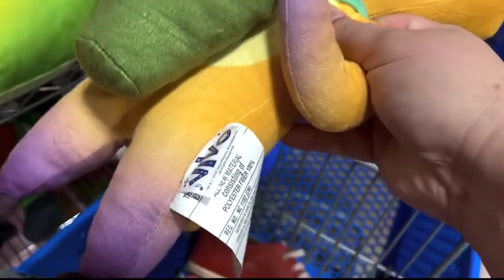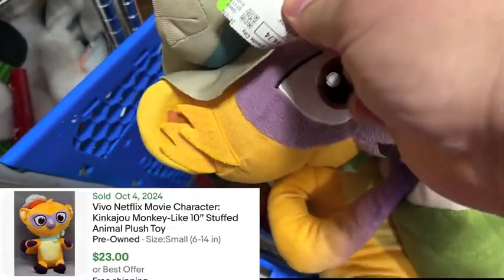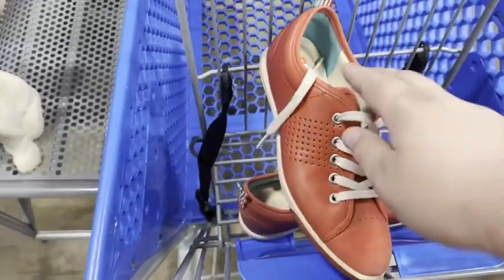First thing we're heading over to the plush section. We got this little monkey Vivo cartoon. Green was on sale today, 50% off. Paid two bucks for that. Should be able to get at least 20.